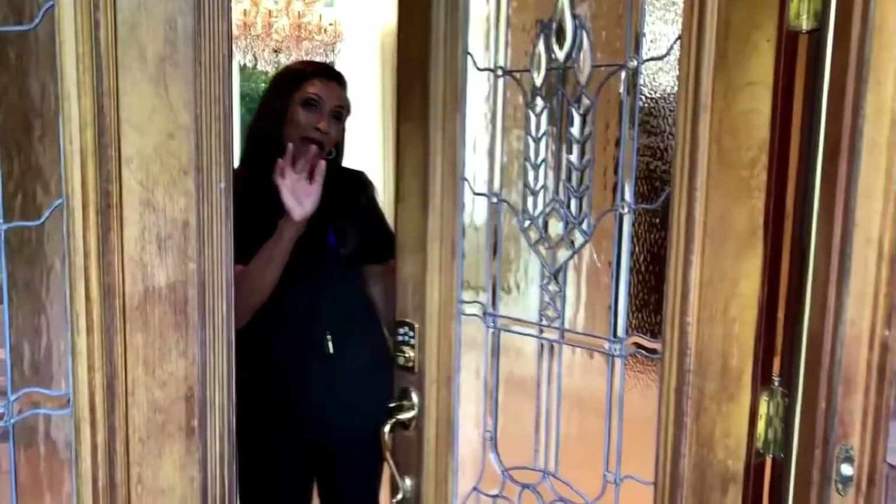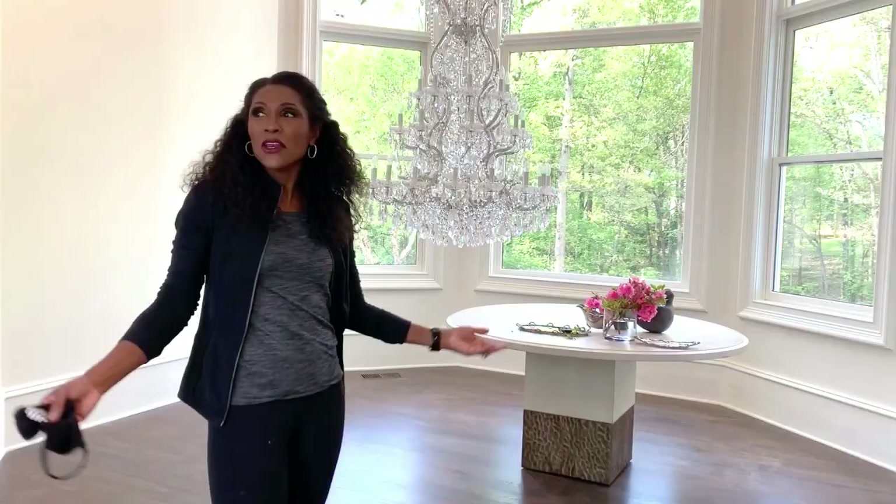Now I wholeheartedly agree with everything that Jackie said about her home that needed to be renovated. I did not like the stained glass windows. The way that the designers designed that kitchen was just so chaotic — it was so small, the shapes were just off, the nook where the dining room table could go was just off-centered. The master bedroom was super small. The house was very dark, it needed more light. I'm so happy that with the new renovations she brightened the house up, made it more modern and sleek. Let's take a look.